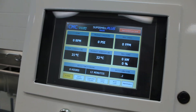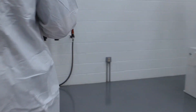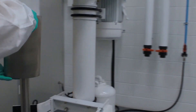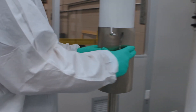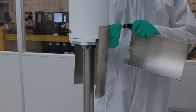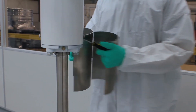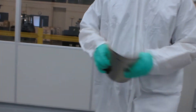Prior to each batch, the operator has to inspect the machinery to make sure that it has been cleaned and sanitized from the previous batch. During the processing, each operator will follow a detailed ticket on how to process your products. After the equipment is broken down, it is completely wiped down from top to bottom to be ready for the next work order.